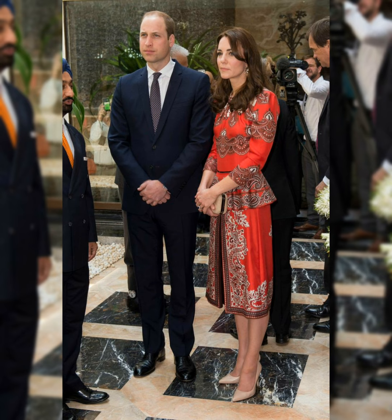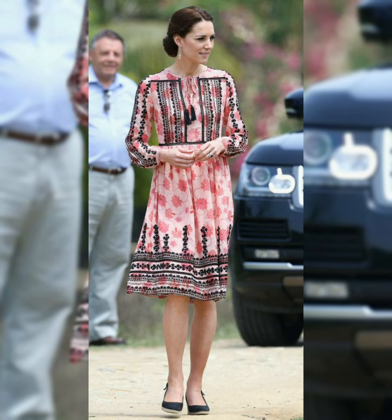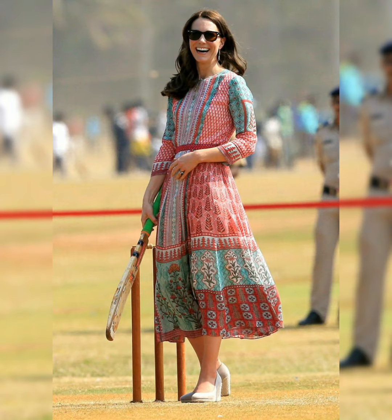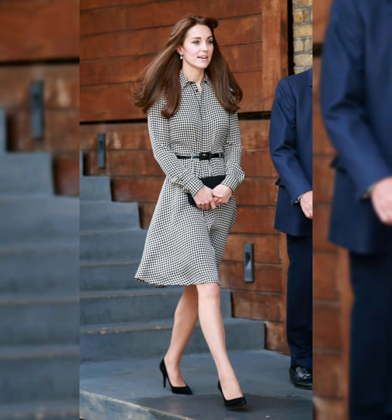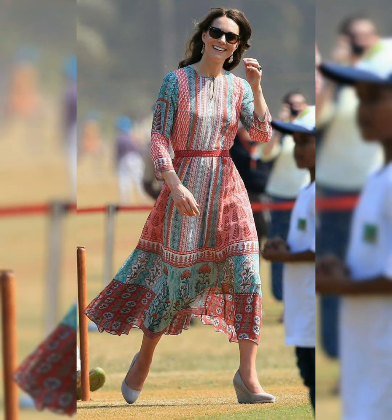Kate is able to purchase some of the items if she wishes, and it comes out of her allowance which is allocated to the family by Prince Charles. Prior to becoming a royal, Meghan was required to pay for all her own clothing and was deemed unable to accept gifts for her royal wedding.